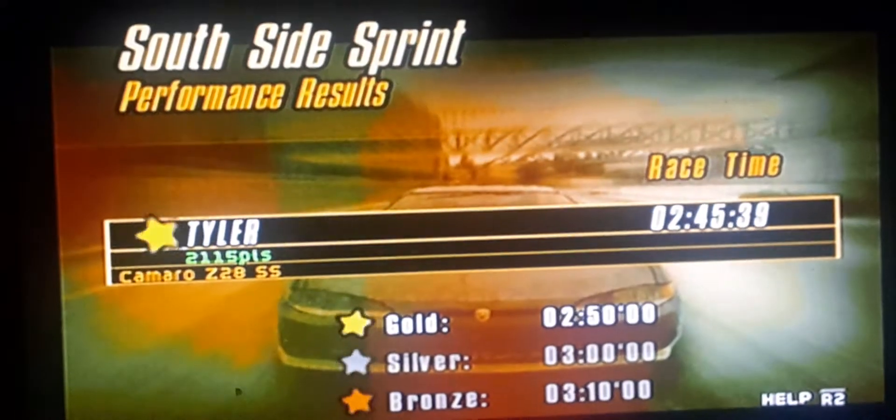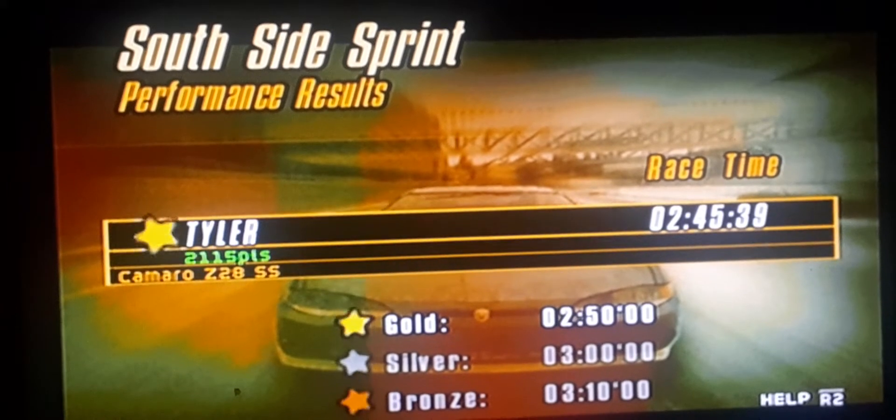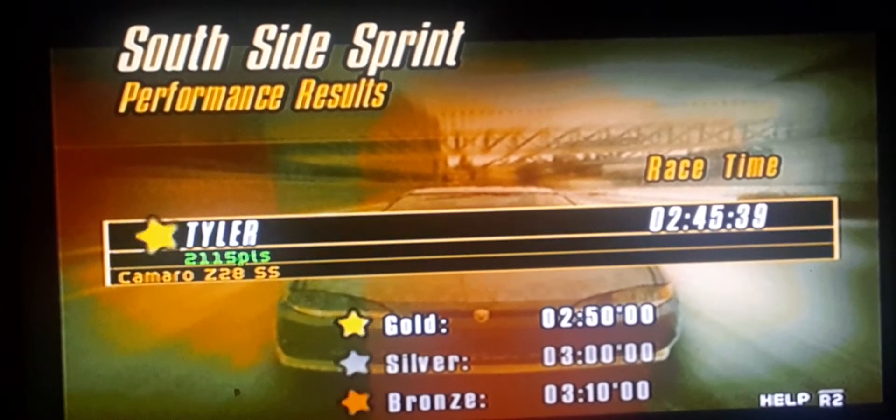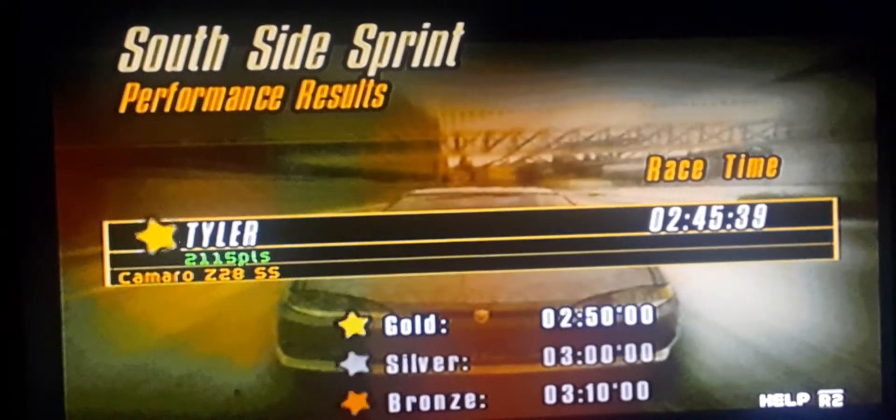Okay, those are the statistics, and I still made it in gold! That race was pretty easy and simple. I need to repair the damage that I accidentally made — I had to do that.